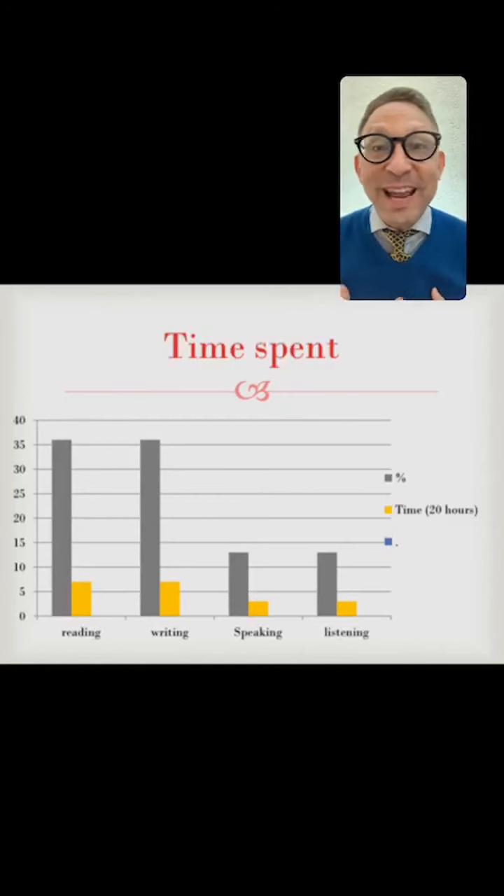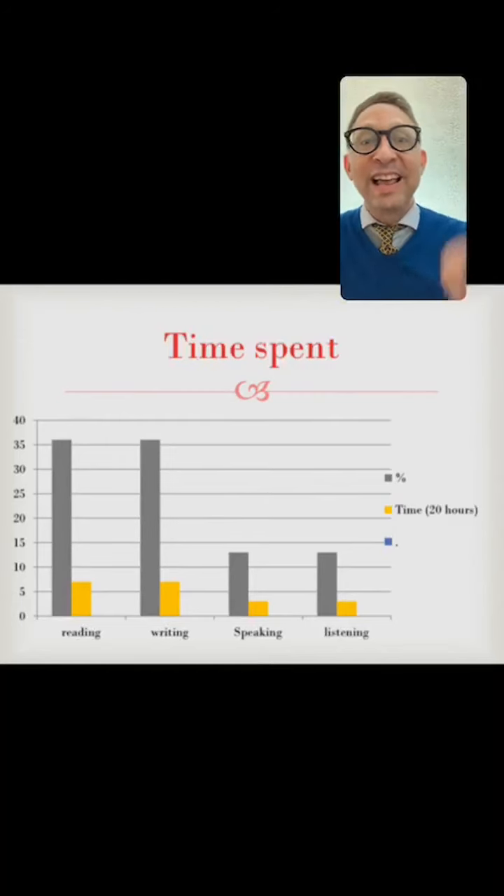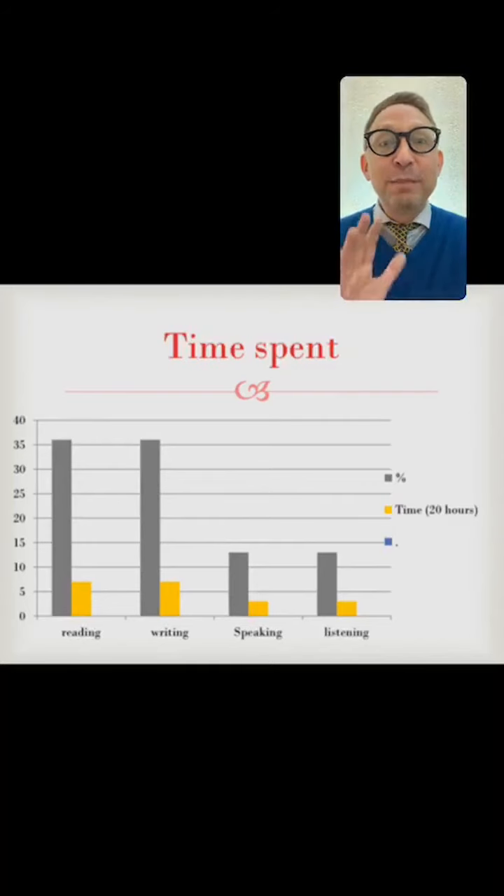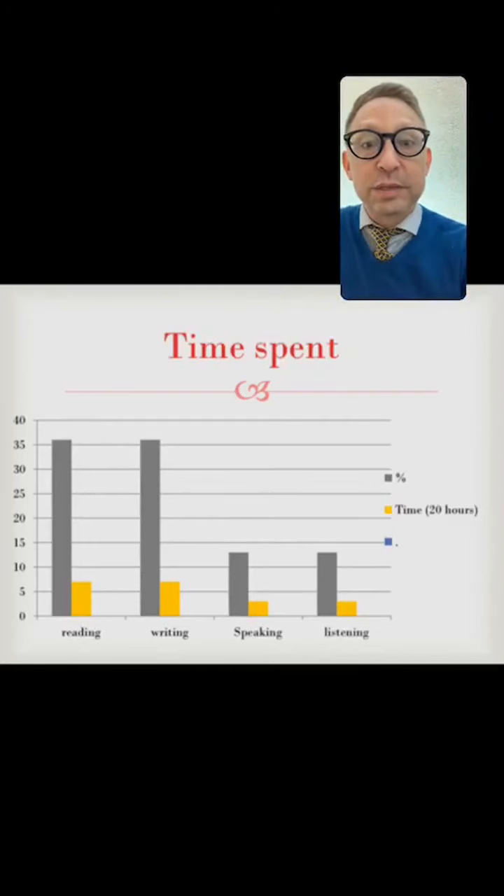A lot of human nature drives us to avoid difficult situations. We don't like to be uncomfortable, we don't like to fail, we don't like to struggle. But what this is suggesting is we need to face our weaknesses and the areas of greatest need if we want to be most efficient in attaining our goals. This is really critical — we all understand the concept, but how many of us are actually doing it?